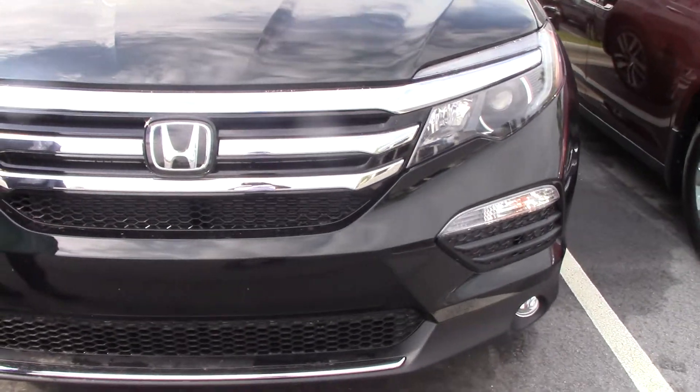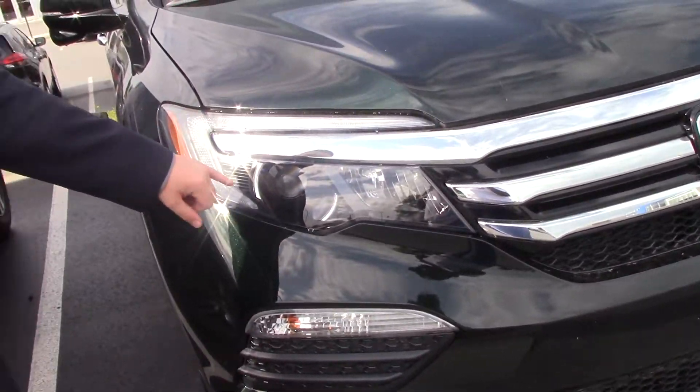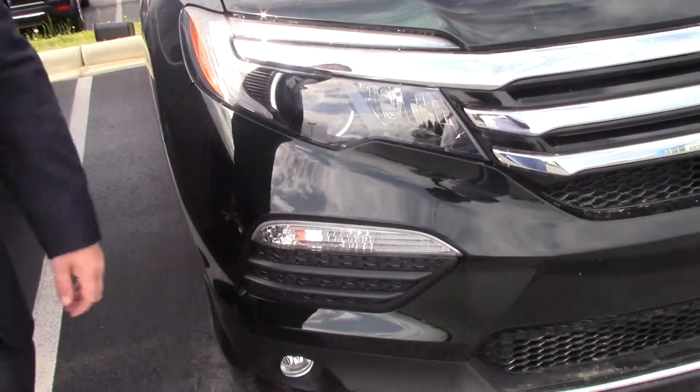It's got the black exterior with the chrome accents. You have your LED daytime running lights along with your LED headlights and your fog lights down at the bottom.